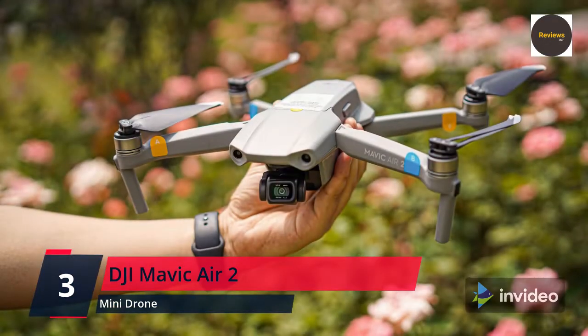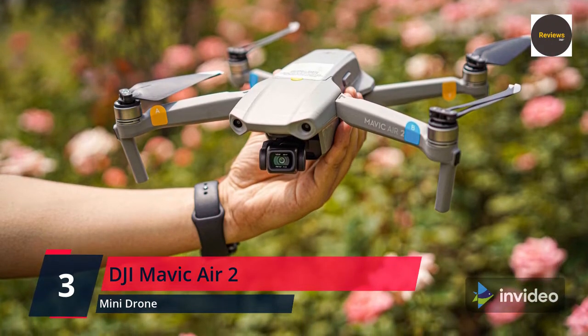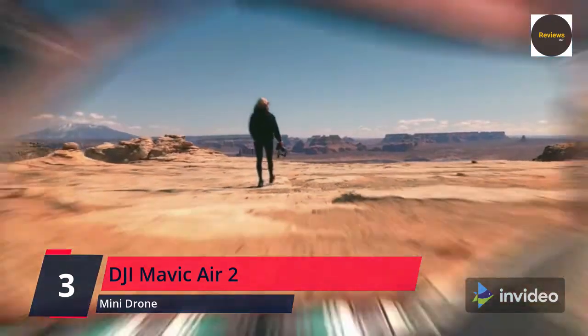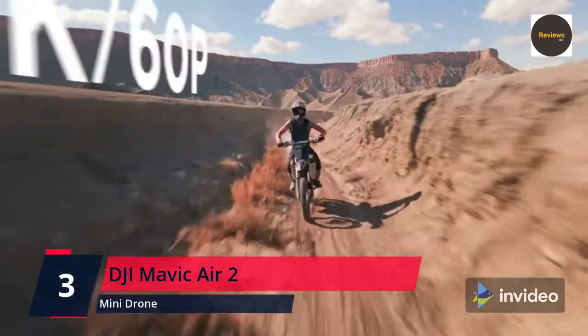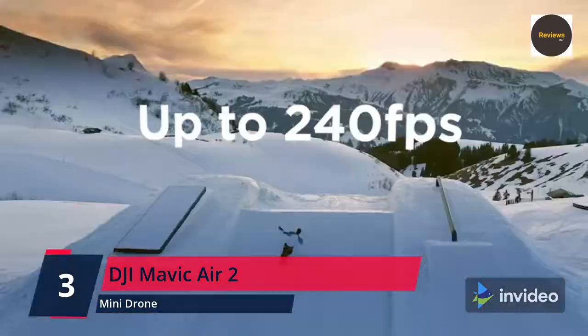An impressive flight time of up to 34 minutes allows you to pull off epic, fast-paced shots. Obstacle sensing in three directions makes it extra convenient for beginners and improves safety for your Mavic Air 2.